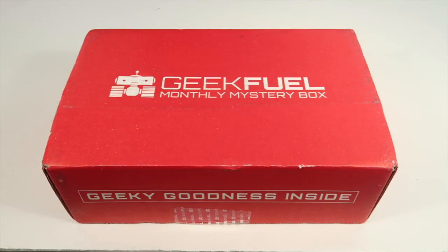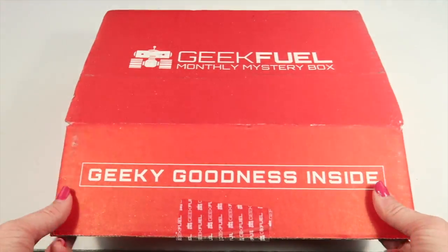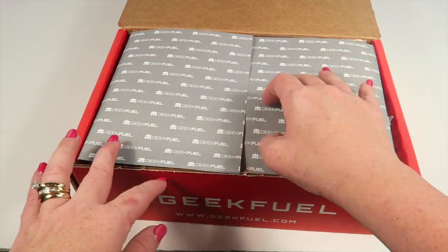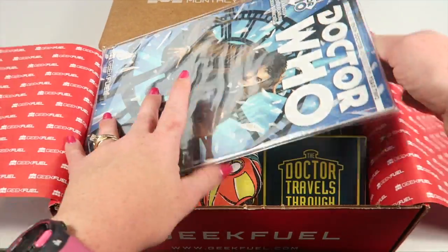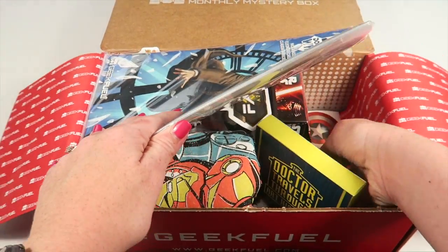This is my unboxing for Geek Fuel for April 2016, and this is a Geek and Gamer box. It's $23 and some cents a month plus shipping. Every month contains a t-shirt and a game code. I did receive it for review, so let's check it out.